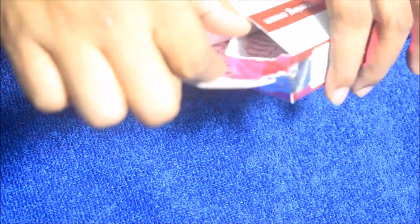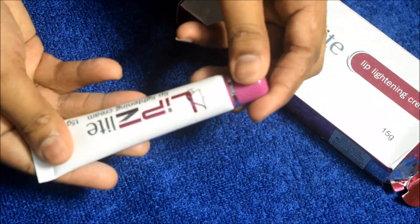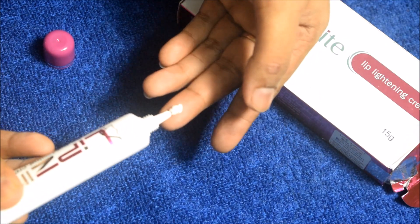This product comes with a 2-year shelf life. The main packaging is in tube form, and this product is from the Ethicare brand.